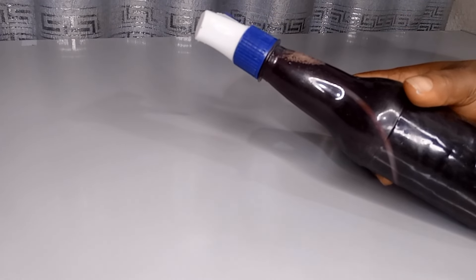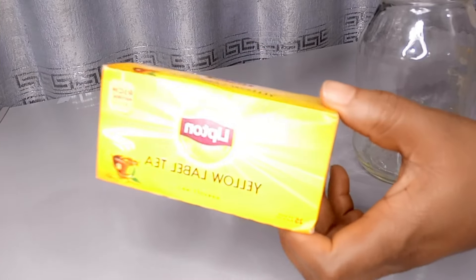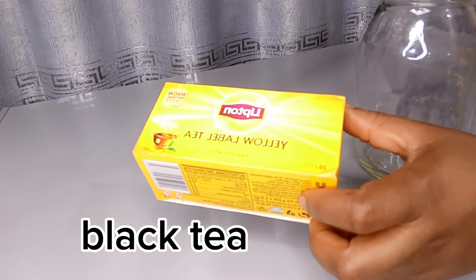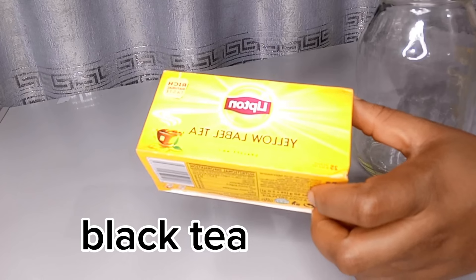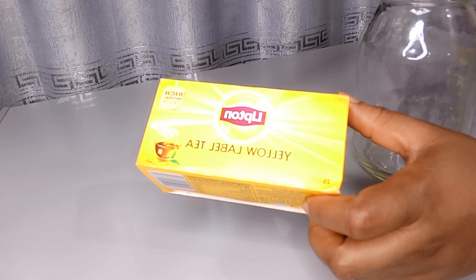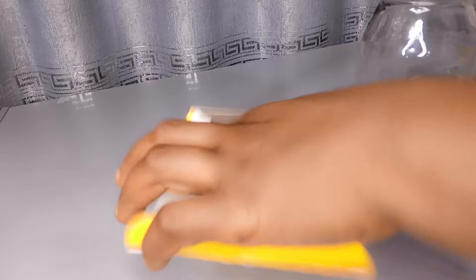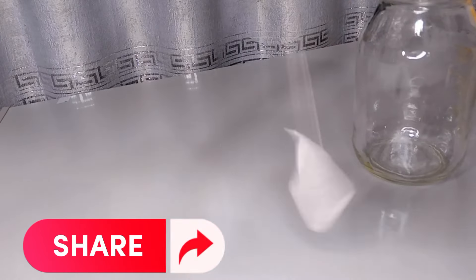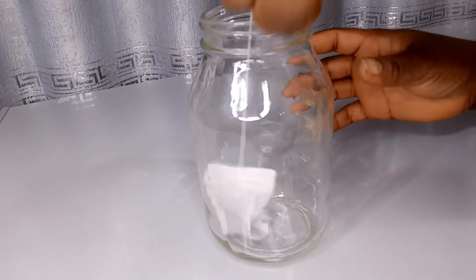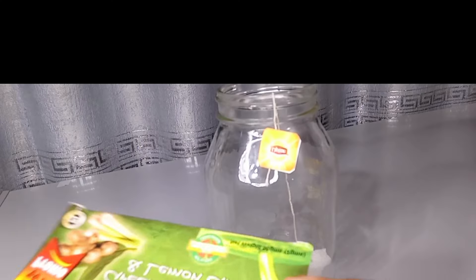Our first ingredient is black tea. Black tea helps to stimulate hair growth, reduce hair loss, treat dandruff, and it contains antioxidants. The caffeine in it promotes healthy hair growth, so black tea is very good for your hair. I use one sachet of my black tea.